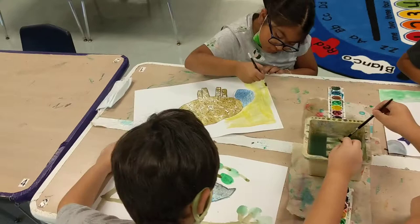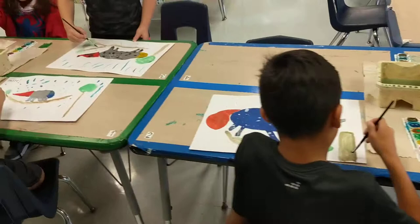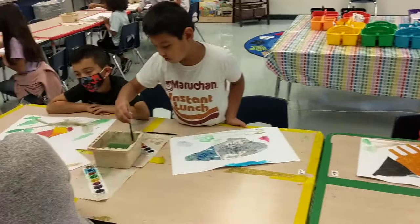This is our virtual visit into the classroom, and I'm so glad you could join us for a little peek at what we are doing in the Hoodcase Art Room. Thank you, and have a great day.